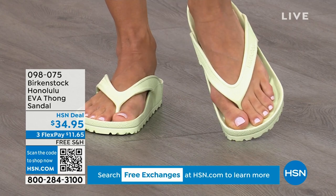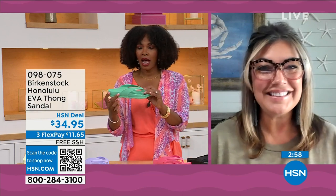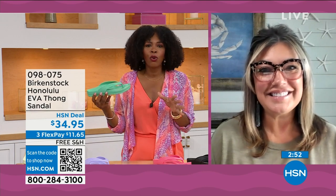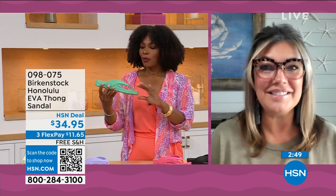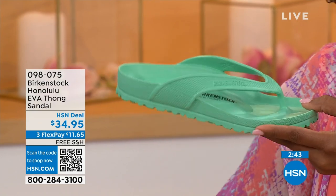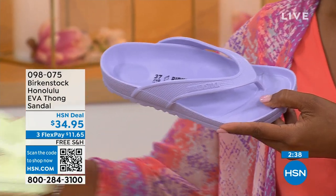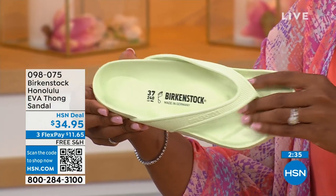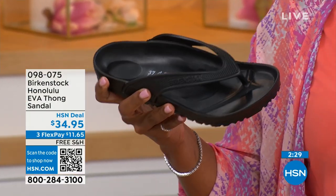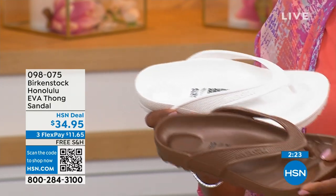I didn't wear thong sandals until I was an adult because when I was a kid, my mother wouldn't buy them — she said there's no support in flip-flops. Not until Birkenstock. And that's the craziest thing — you don't realize how flat some of these EVA sandals are on the market. They're not really great for your feet. You're getting arch support here. You're allowing your foot to rest in its natural state. Everything that you want in your Birkenstock sandals, you're getting it in this EVA product. This is the product you take to the beach, the pool, the spa.